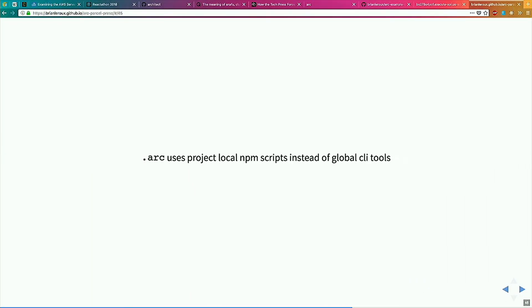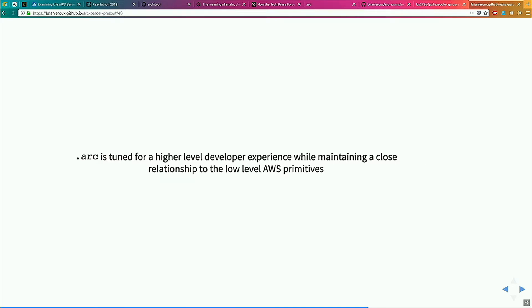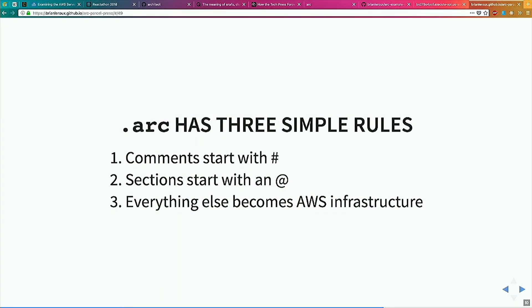Arc came from the idea of RC files. If you're used to Unix, you've seen RC files everywhere — VimRC, BashRC, that kind of thing. It stands for Amazon Run Commands. Arc solves the problem of YAML and JSON, in that YAML and JSON are horrible. Arc also uses NPM scripts, not global CLI tools. It's also super fast and tuned for a high-level developer experience. We extracted it from begin.com — so it wasn't like I sat down and built a framework to pitch you. I built begin.com, launched a product, and we extracted a framework from that, which is a pretty big difference. Arc has three rules: comments start with a pound, sections start with an at, everything else becomes infrastructure. That's it.